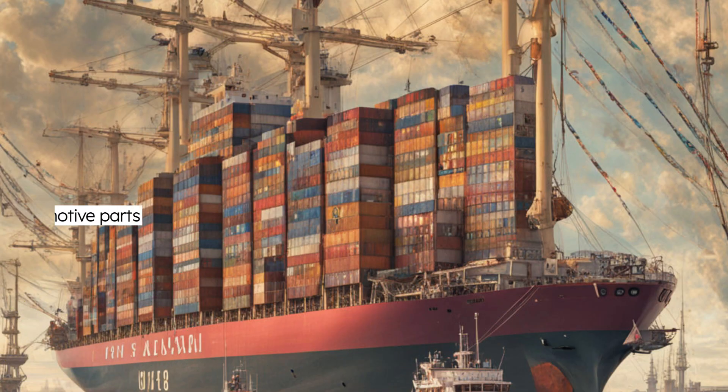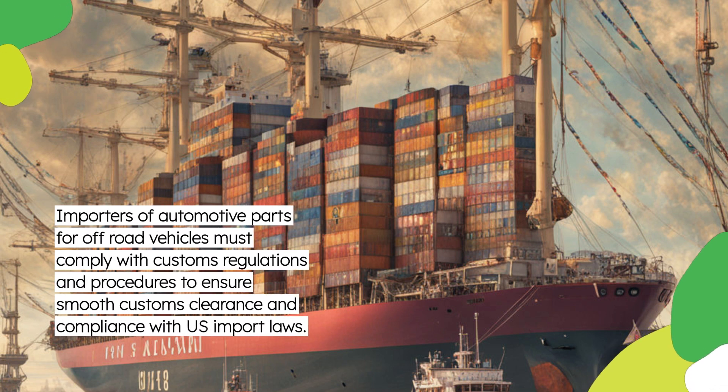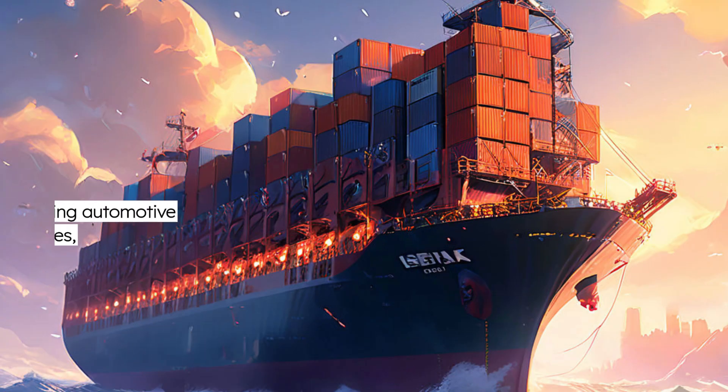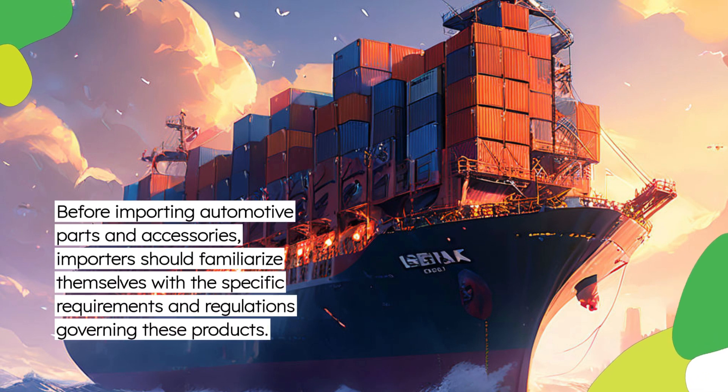Importers of automotive parts for off-road vehicles must comply with customs regulations and procedures to ensure smooth customs clearance and compliance with U.S. import laws. Before importing, importers should familiarize themselves with the specific requirements and regulations governing these products.